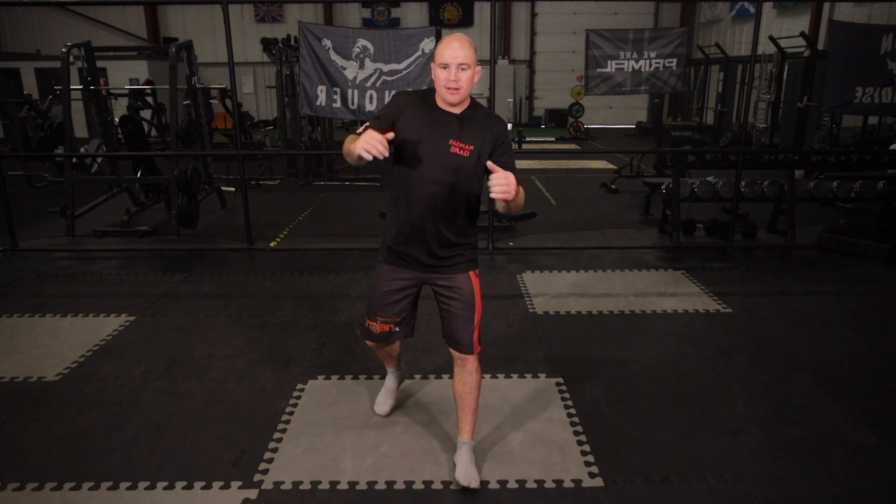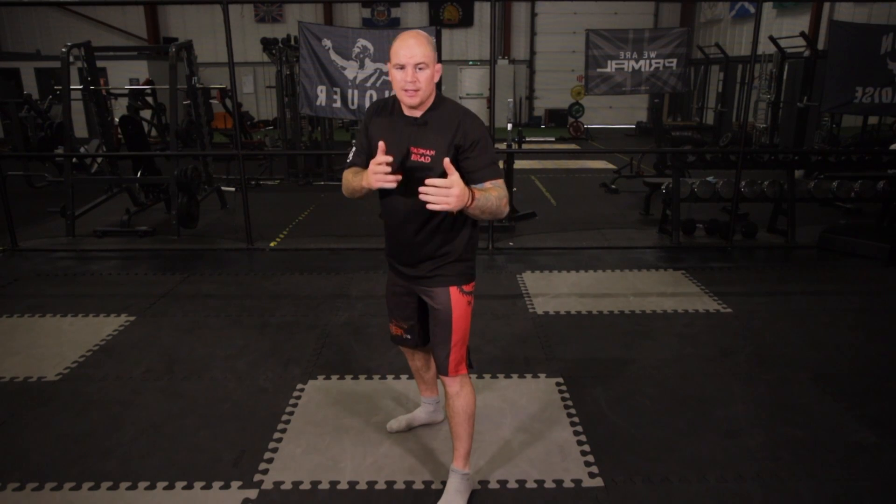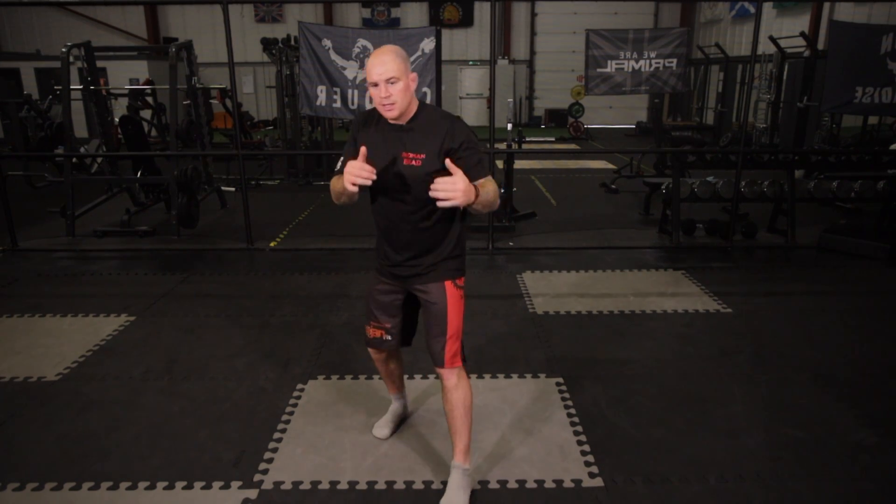I see Michael probably throwing big overhands. Whereas nine times out of ten I'm normally the taller guy - someone comes in to me, I'll punch short, sharp chopping shots.